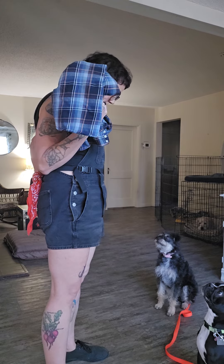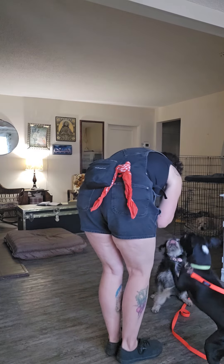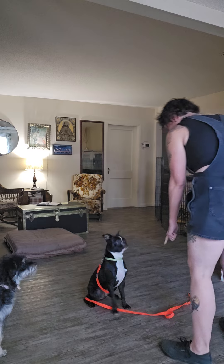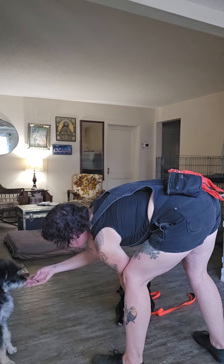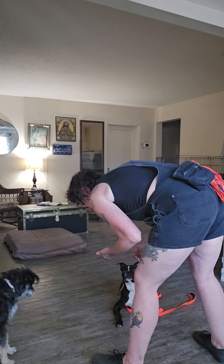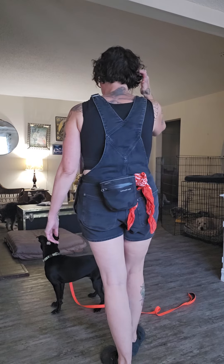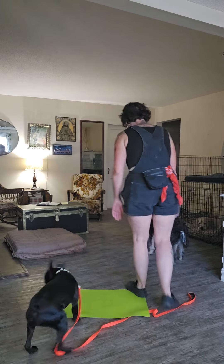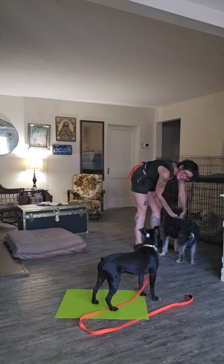Rosa, sit. Yes. Ollie, that's a little bit much — push, down. Are you so scared to take treats? Rosa! Good boy, Ollie, please.